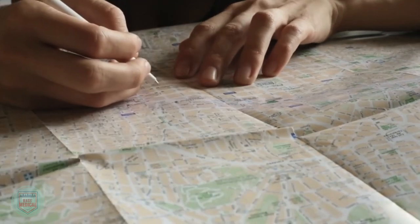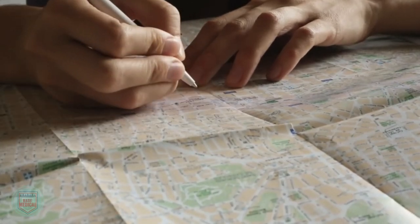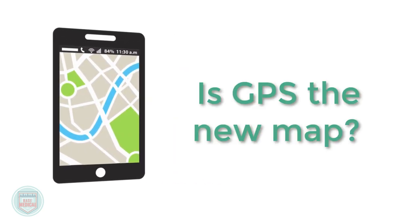A topographic map of the area you are traveling in and a compass are basic old-school components of a backcountry navigation system. But in today's world of GPS technology that can fit in our pocket or on our wrist, is this old school map and compass a thing of the past? It most certainly is not. Technology can fail. On trips longer than a day, it's a good idea to carry at least a topo map.